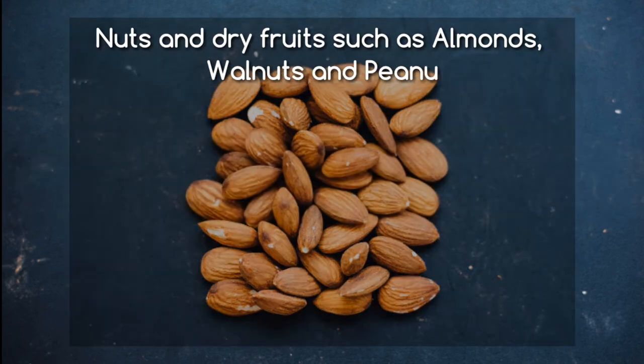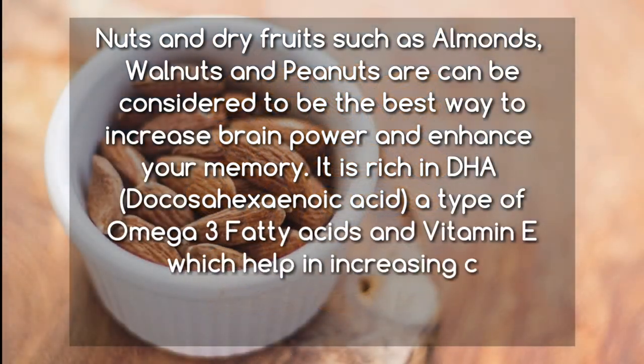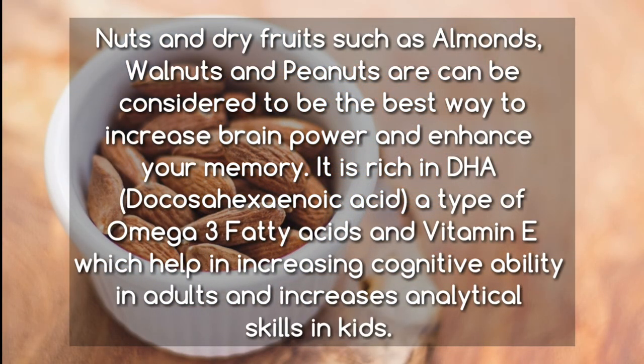Nuts and dry fruits such as almonds, walnuts, and peanuts can be considered the best way to increase brain power and enhance your memory. They are rich in DHA (docosahexaenoic acid), a type of omega-3 fatty acids, and vitamin E, which help in increasing cognitive ability in adults and increase analytical skills in kids.